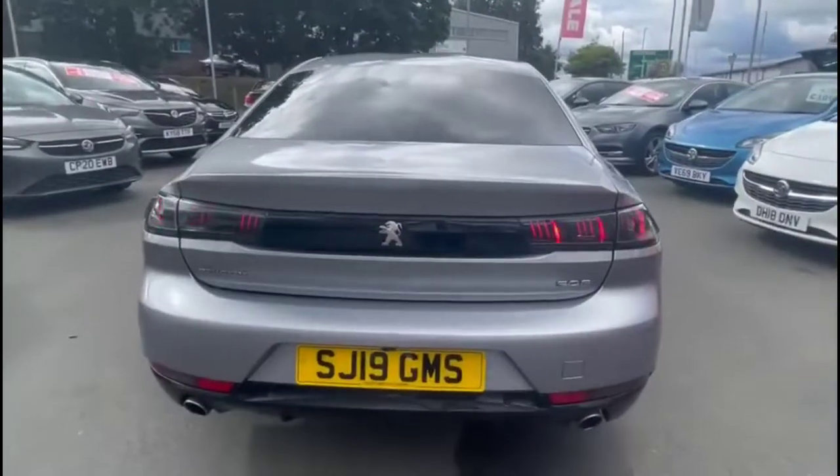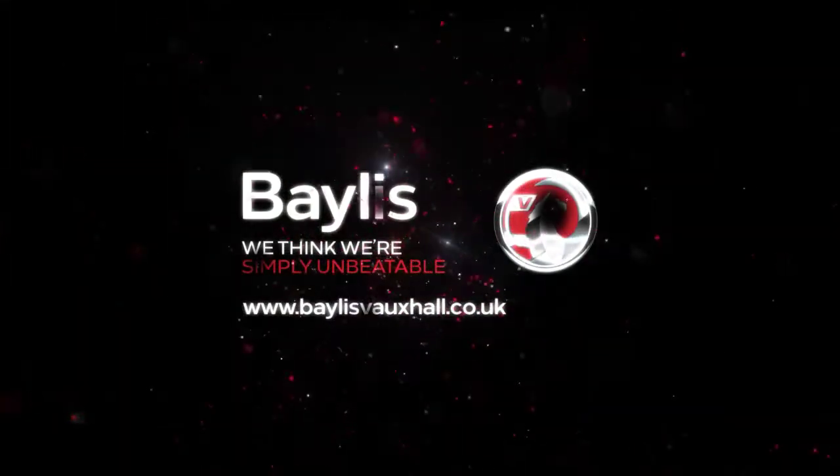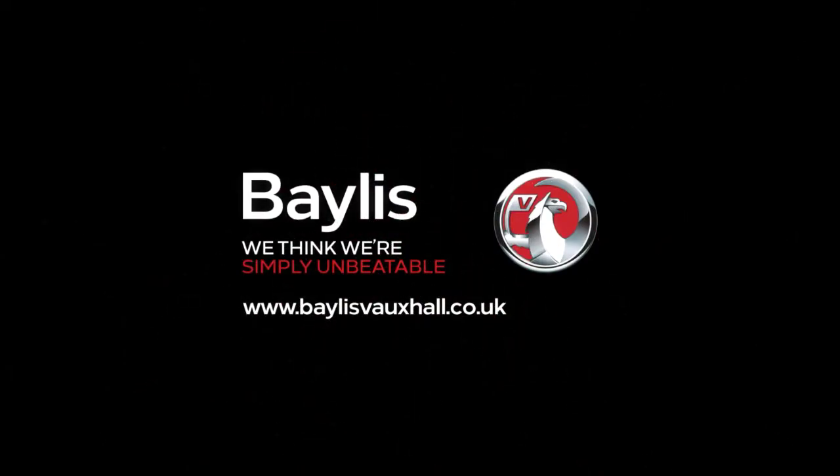If you're interested in this vehicle, then please give us a call at Bayless Vauxhall.